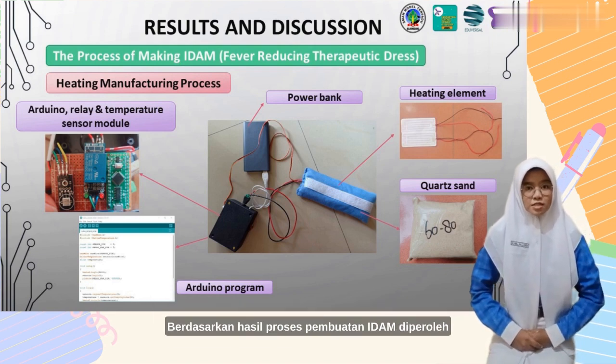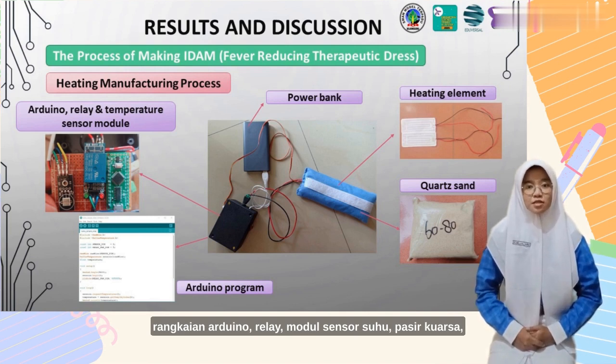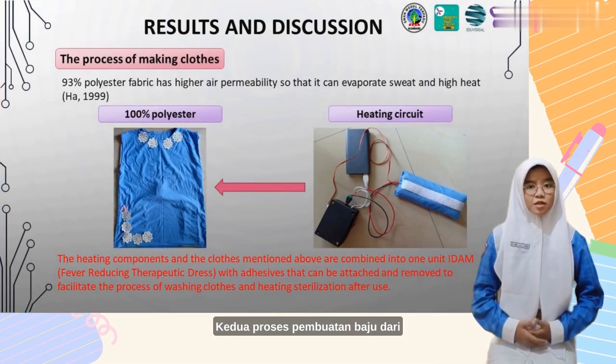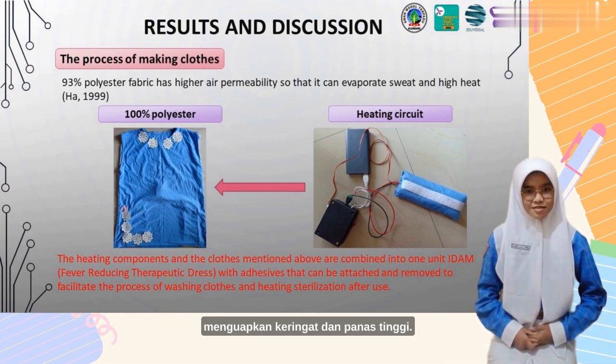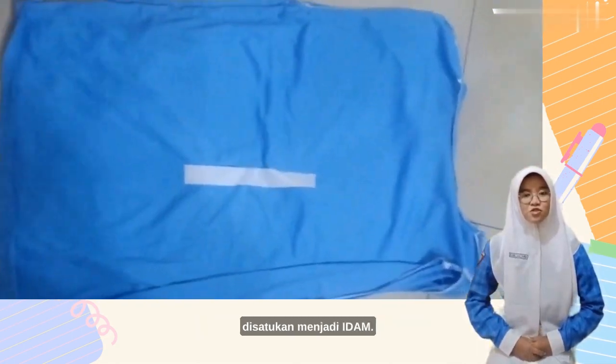Based on the EDEM manufacturing process, EDEM is produced in two stages. First, the manufacture of the heater, consisting of an Arduino circuit, a relay, a temperature sensor module, quartz sand, a heating element, and a power bank. Second, the process of making the clothes from 100% polyester with deep pockets for the heating unit. According to prior research, 93% polyester has higher air permeability, allowing it to evaporate sweat and maintain airflow. The heating and clothing components are then assembled together into one EDEM unit.